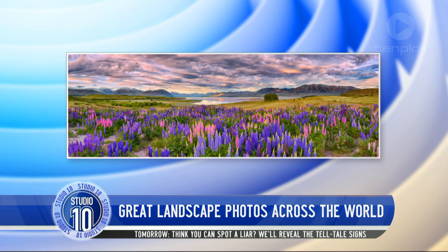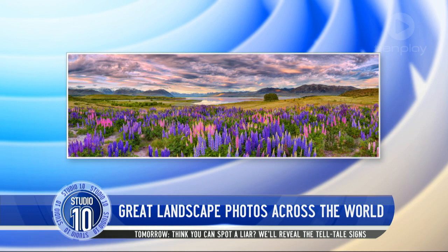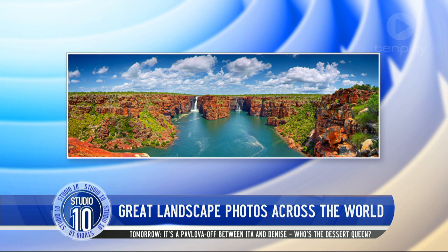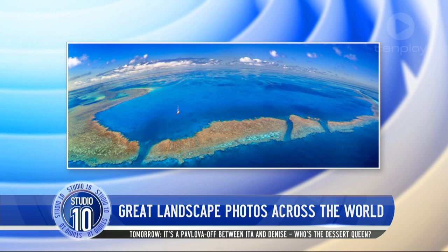You don't have to go that far either. Our next photos are in Australia and New Zealand. Look at this — lupins over in New Zealand, it's just so beautiful. And this, of course, is the Kimberley — this is King George. These files are 3.2 gigs, meaning you can do a 7-metre print and you'll see every detail in it. That's 3,500 megabytes.